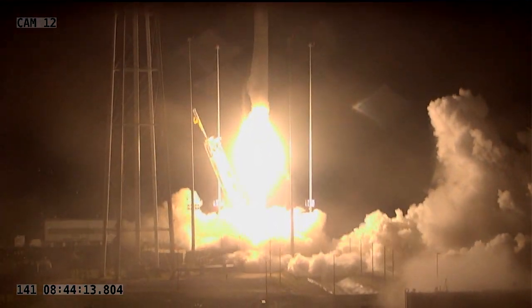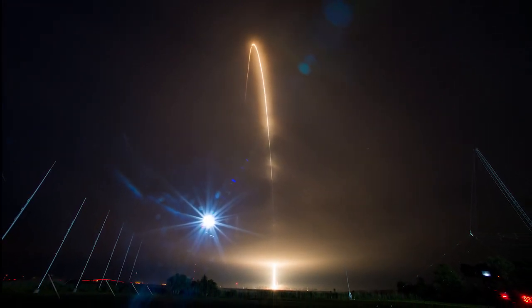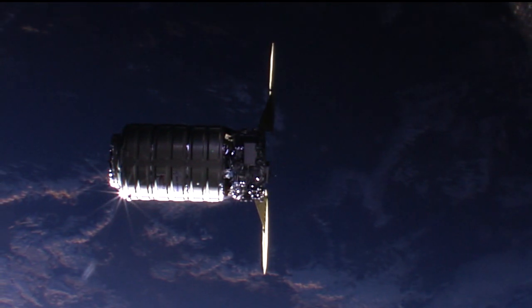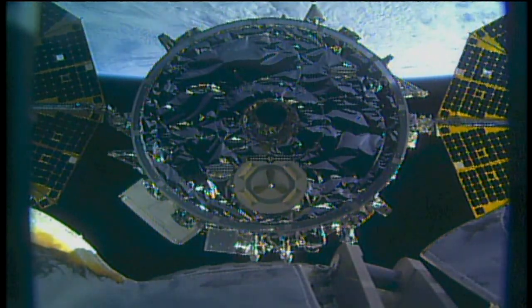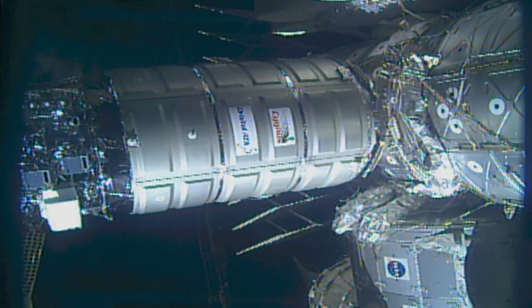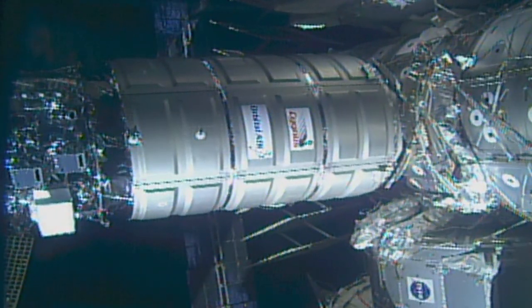Orbital ATK's Antares lifted off Monday morning, illuminating the Virginia night sky and delivering the Cygnus spacecraft into orbit. Following the textbook launch and three-day trip circling the globe, Cygnus arrived at the station on Thursday and was snagged by NASA astronaut Scott Tingle. The vehicle, packed with about 7,400 pounds of cargo, was attached to the Earth-facing side of the Unity module before the crew opened the hatch and got to work.